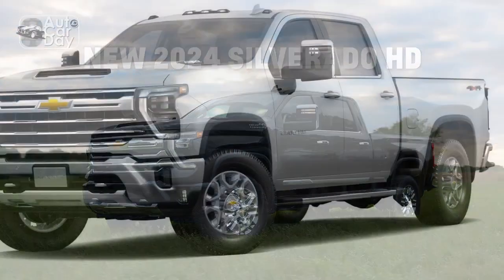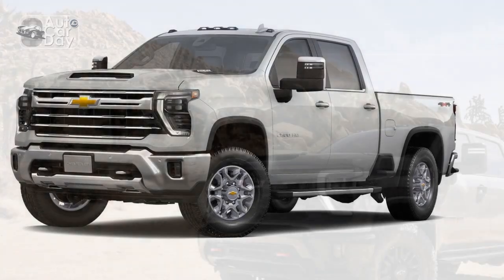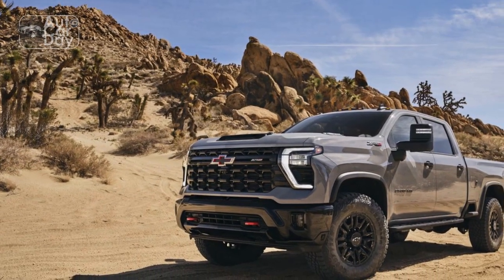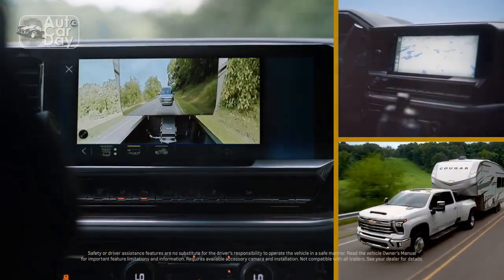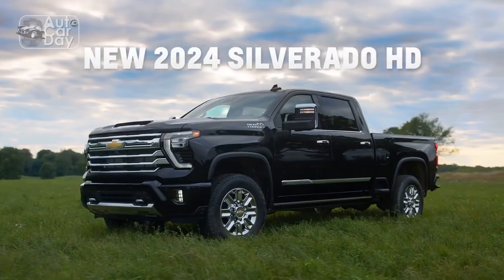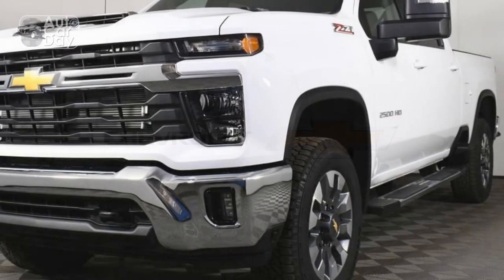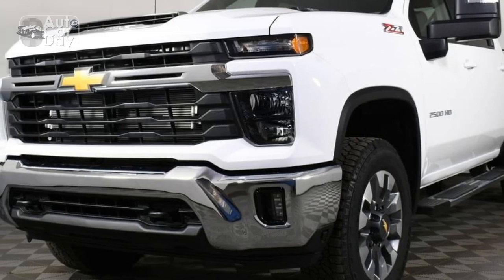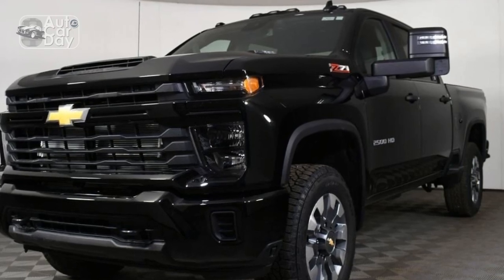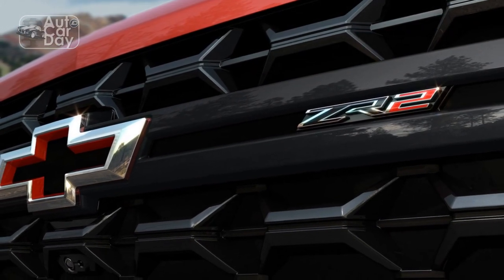In terms of all-around usability, the LT model I tested strikes the best balance of luxury and capability for the right price. Tick a few boxes and you get real leather, real wood, a huge touchscreen, and a punchy turbo diesel engine all for around $73,000 as tested. Chevy updated the entire HD line for 2024 with new headlights and C-shaped running lights on top trim models, as well as rugged upgrades for the new ZR2 and Bison trims. But the biggest and best upgrades are actually inside. A beautiful new 13.4-inch touchscreen graces the top of the dash while a configurable 12.3-inch digital instrument cluster sits behind the steering wheel.